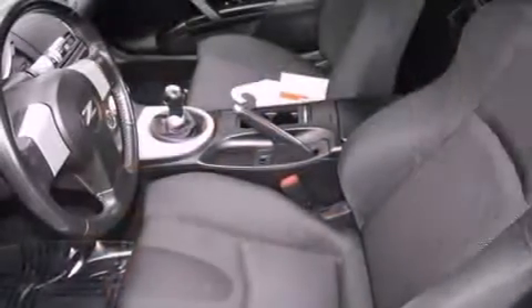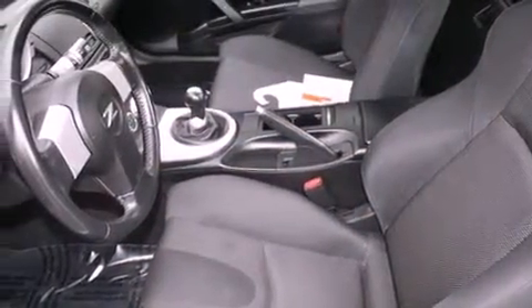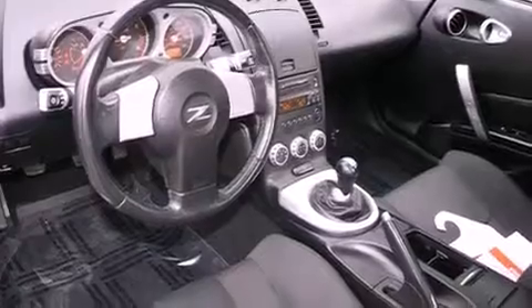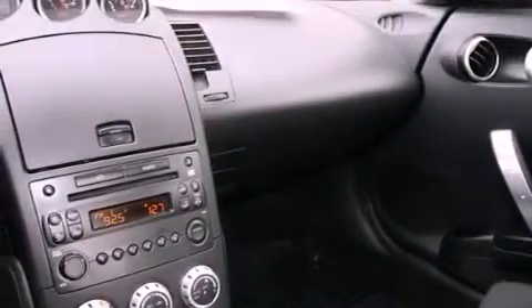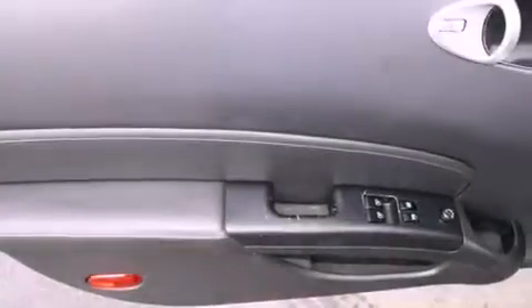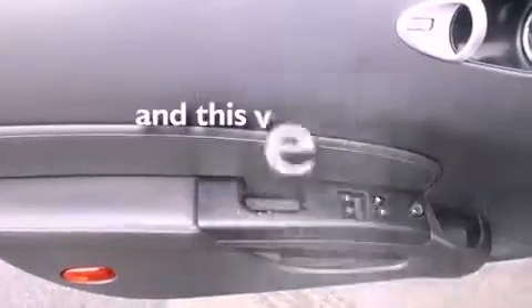Features include high-intensity discharge headlights, air conditioning with automatic climate control, a rear window defroster, a CD player, a passenger side vanity mirror, a security system, an anti-lock braking system, a keyless entry system, speed-sensitive wipers, and this vehicle has fewer than 45,000 miles on the odometer.